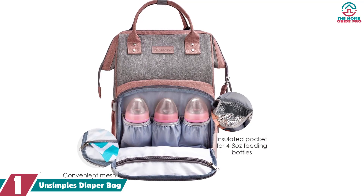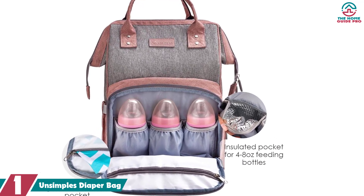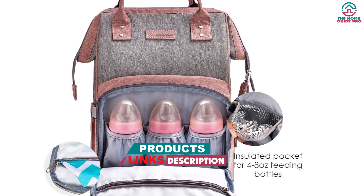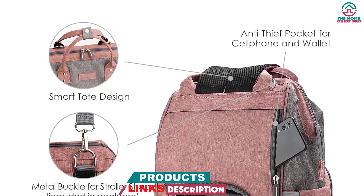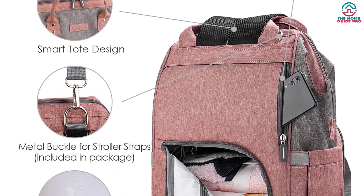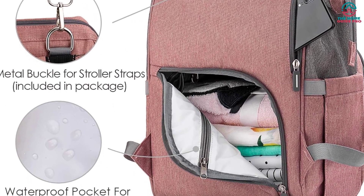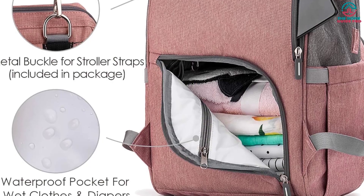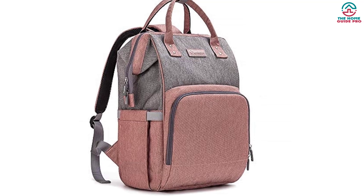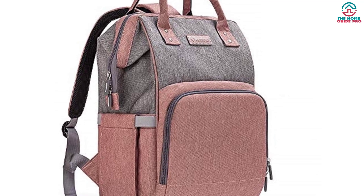And finally at number 1, we have the Unsimples diaper bag. The Unsimples diaper bag is a budget-friendly option that offers all the essential storage functions. It has several well-layered compartments to keep everything separated and organized, with special pockets for baby wipes, bottles, and nappies. The design is ergonomics-focused, and the wide open mouth and zippered sections ensure easy access at all times. The bag has lightweight nylon construction with padded shoulder straps that distribute weight evenly for reduced fatigue, and you can carry it comfortably even when fully stuffed. The exterior is also water-resistant and prevents damage caused by spills.